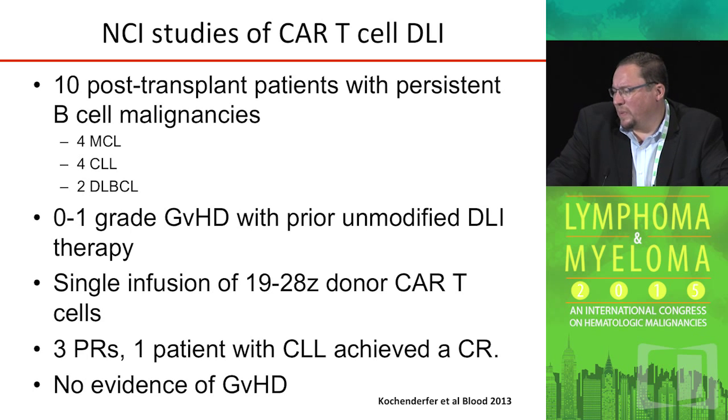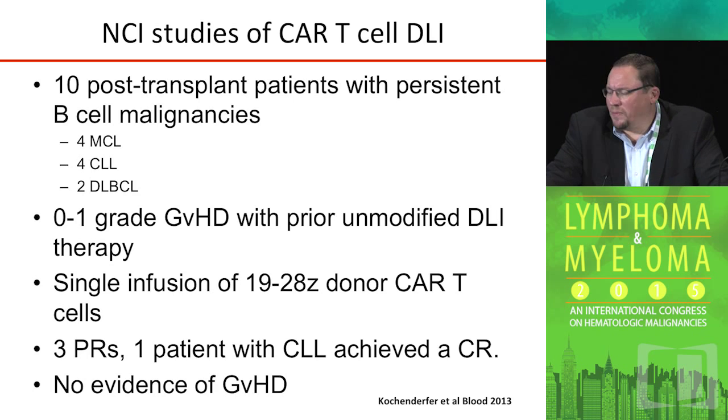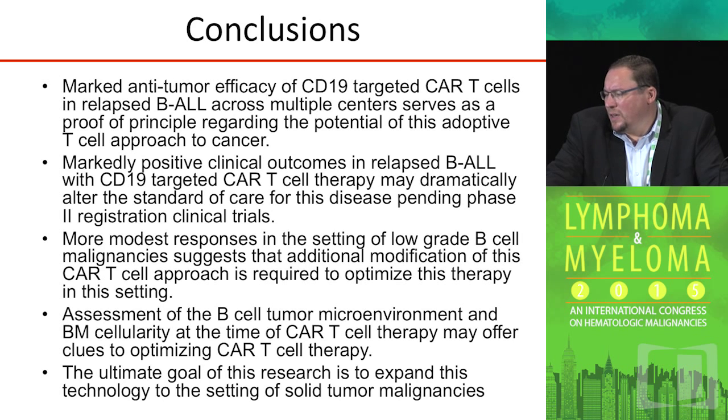This is similar to studies done in lymphoma at the NCI in post-transplant patients, where they reported on ten patients. Grade zero or one graft-versus-host disease was tolerated. Donor T-cells were obtained, modified to express the chimeric receptor, and patients were given a single infusion of these donor T-cells. Overall, it was well-tolerated — three partial remissions and one CLL patient achieved a complete remission with no evidence of graft-versus-host disease, likely due to preselection for patients without active GVHD.